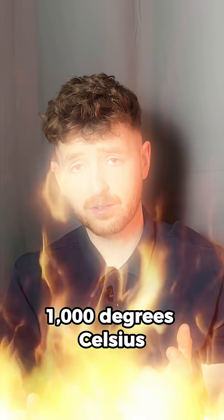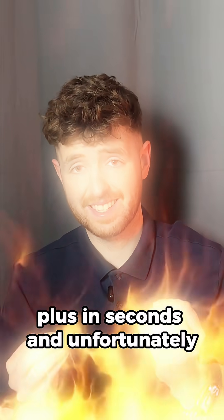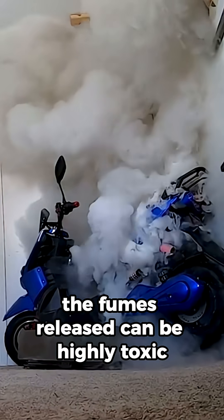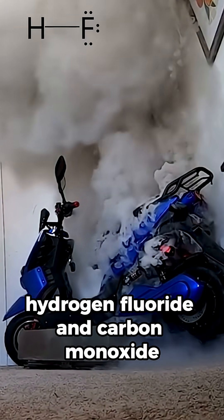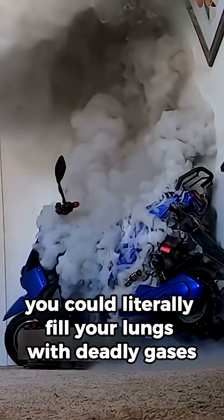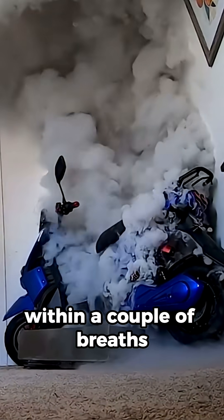Temperatures can easily reach 1000 degrees Celsius plus in seconds, and unfortunately the heat from the fire isn't the main issue. The fumes released can be highly toxic — hydrogen fluoride and carbon monoxide being the main two. You could literally fill your lungs with deadly gases within a couple of breaths.